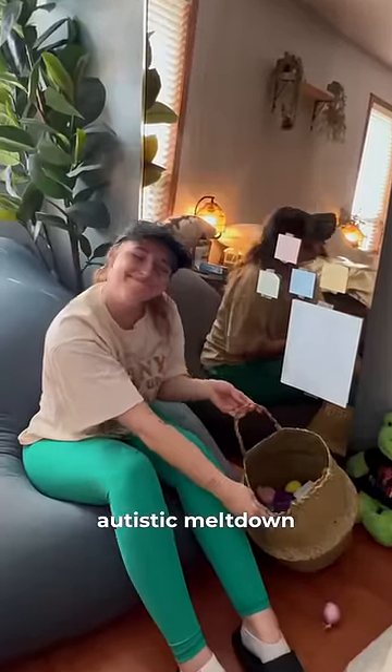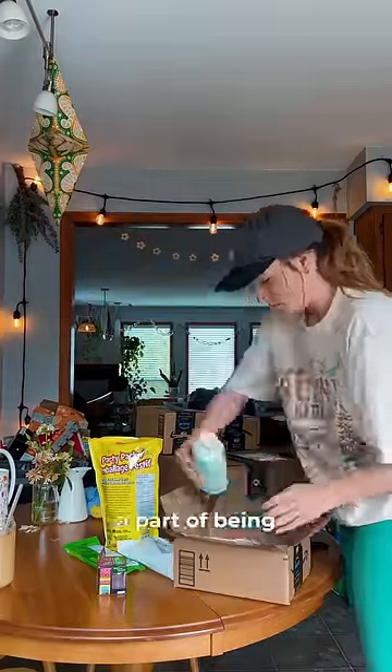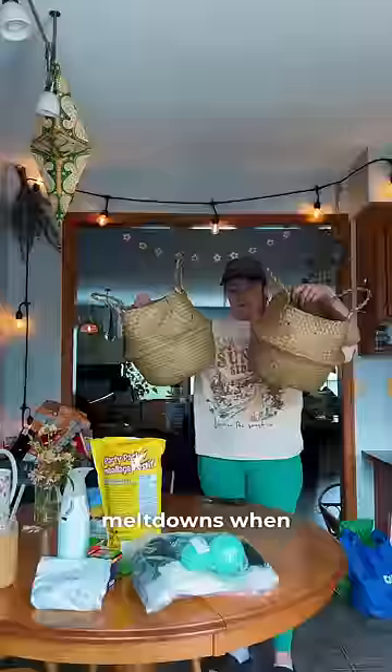This is how I made my first ever autistic meltdown kit at 25 years old. I have been actively fighting the fact that autistic meltdowns are a part of being autistic, and now I've finally decided to embrace it. And so that means embracing the meltdowns when they come.